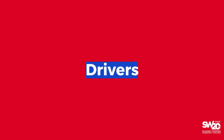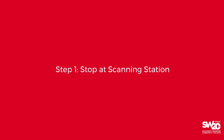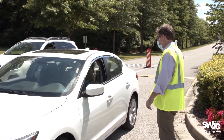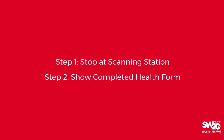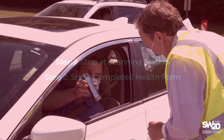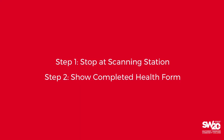If you are driving yourself to campus, here is how you will access the Macon Cove campus. When you enter campus, immediately proceed to the scanning station. Show the attendant your health pass that confirms you completed the online health assessment and received a pass. You must have a health pass to gain entrance. You can easily store this pass on your cell phone through text or email, or print it out at home.